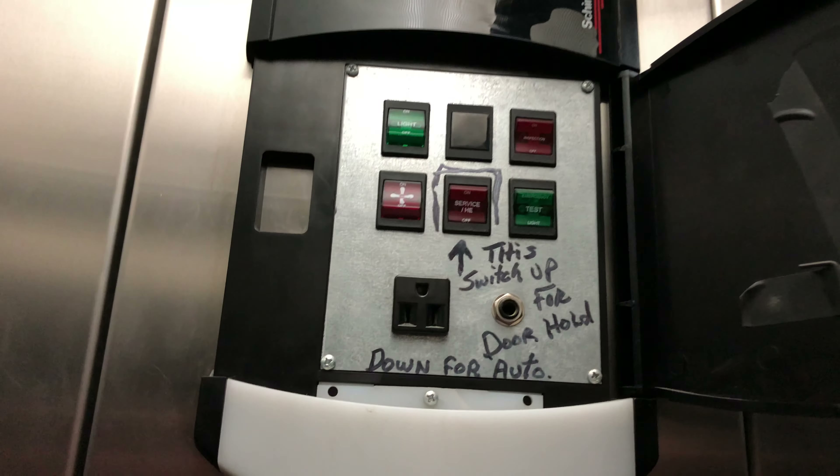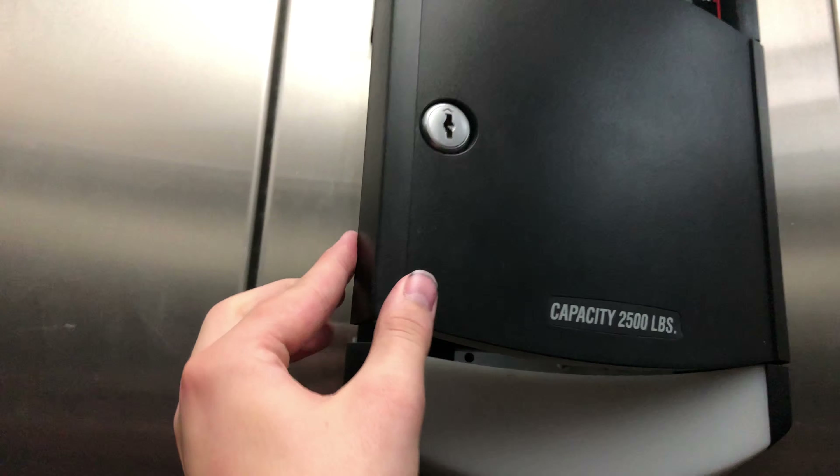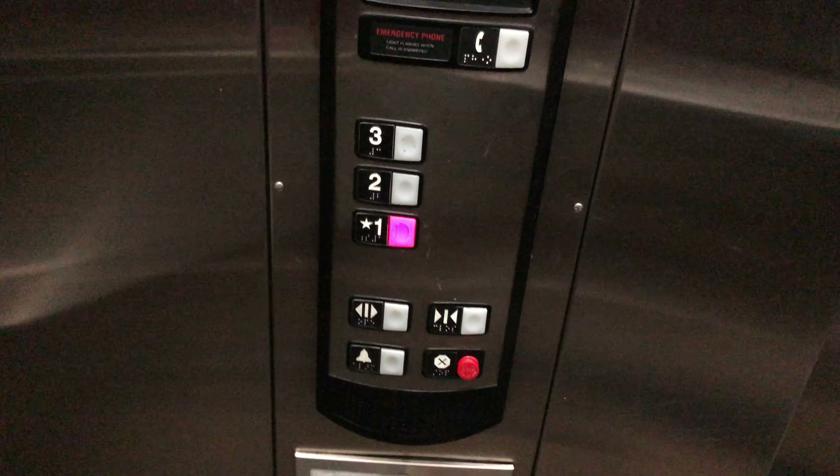Carpet and tile floors. Cabinet. You're about to go up.